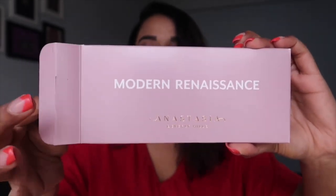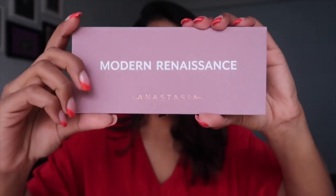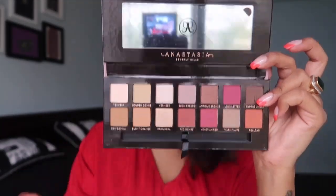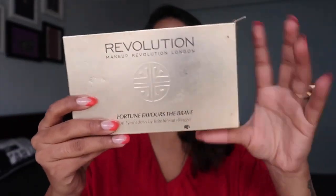The second palette is also from Anastasia Beverly Hills — this is called the Modern Renaissance palette. It has the same kind of packaging, the same velvety texture. This is actually the newest palette in my collection and I haven't used it at all yet, so I haven't created any look with it. But looking at the colors, I feel you can create a lot of looks with these shades. It also has 14 shades, one mirror, and one brush.